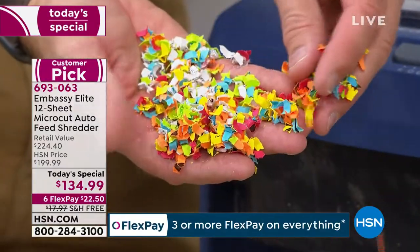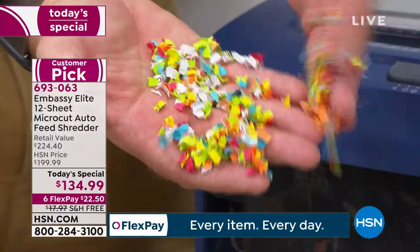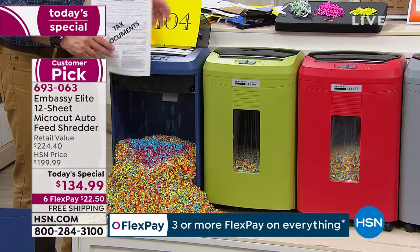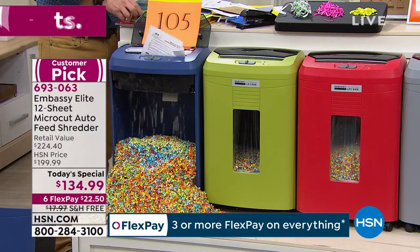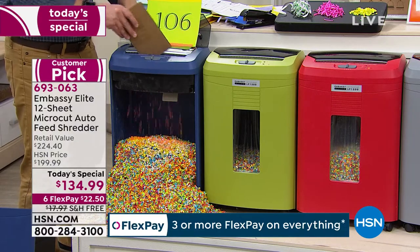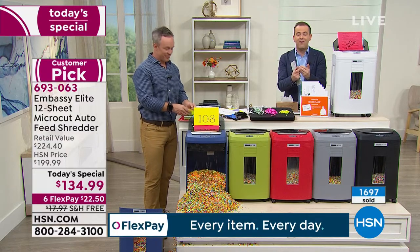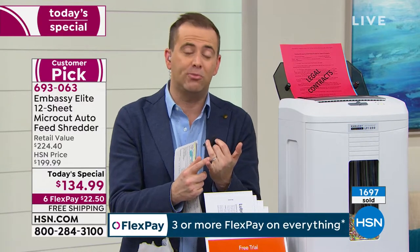When we launched Embassy, one in ten of us were victims of identity theft. It's now one in seven. And right now during tax season, 49% of all identity theft is happening because sensitive documents are out there — unless you shred them. There's only eight minutes left. They've trimmed this presentation because we sold too many at midnight — it was very popular. But it's an important, non-negotiable product. We've got to have a shredder.